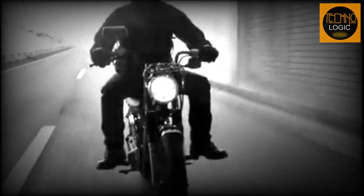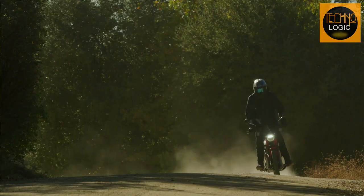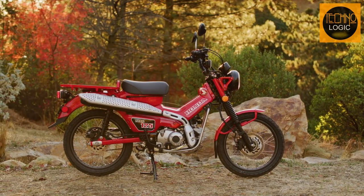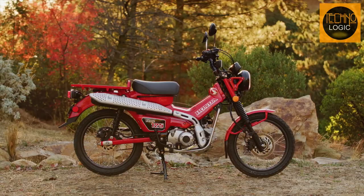The CT125 has a design that pays homage to the original Trail Cub series that debuted in the 1960s, but with a modern twist. The bike has a classic round headlight, a high-mounted exhaust pipe, a cargo rack, and a low-slung fuel tank that give it a distinctive and adventurous look.